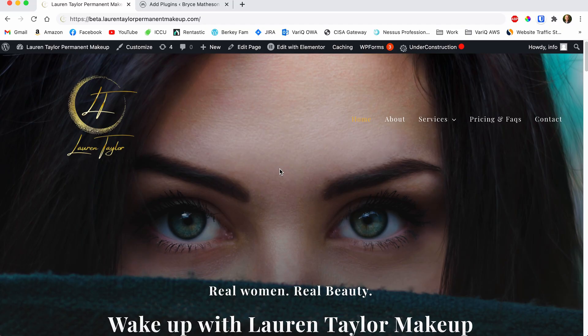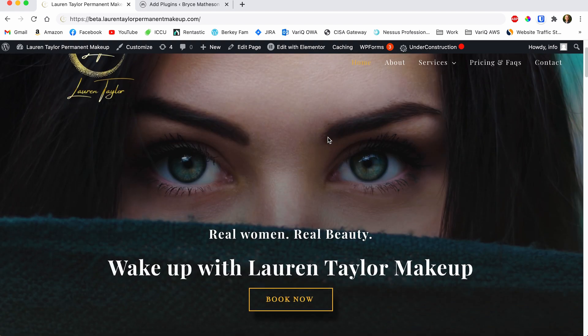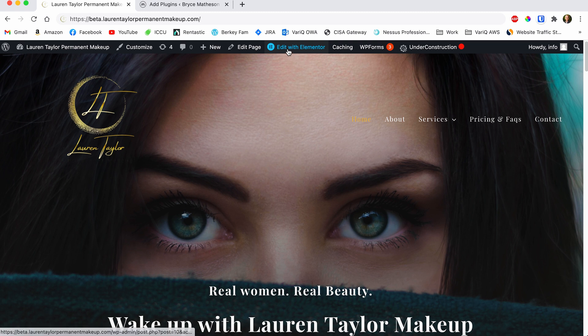The first plugin is Elementor, and this shouldn't be a big surprise to you. Elementor is one of the best ways to build a WordPress website. Yes, you can go out and purchase a theme, but if you're not really savvy with coding and all that kind of stuff, Elementor is the way to go. For example, here's a website that I'm building for a client right now — a permanent makeup company. All you do is come up here and click 'Edit with Elementor,' and it takes you into the website builder.